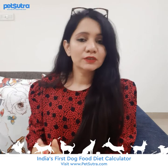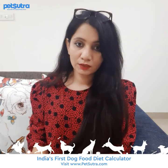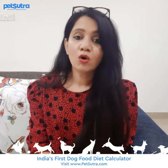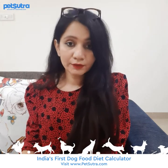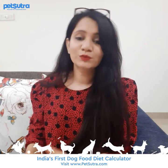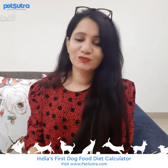This tool is of significant importance, especially in India, because of the general lack of awareness about adequate nutrition and feeding a balanced diet to our canine companions. So make the best use of this calculator to keep your dog fit and healthier by feeding them the right diet.